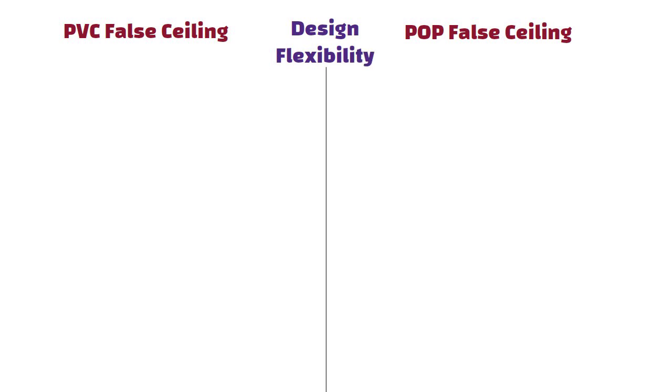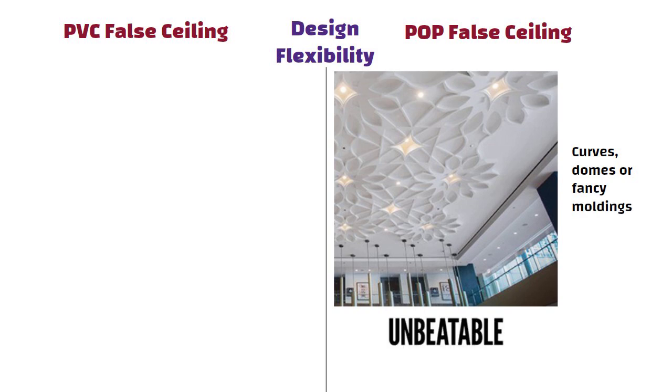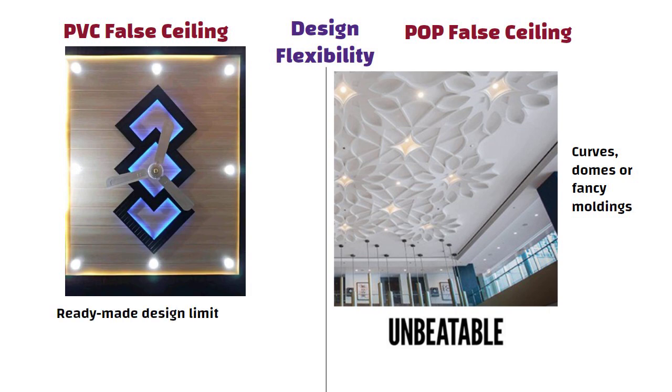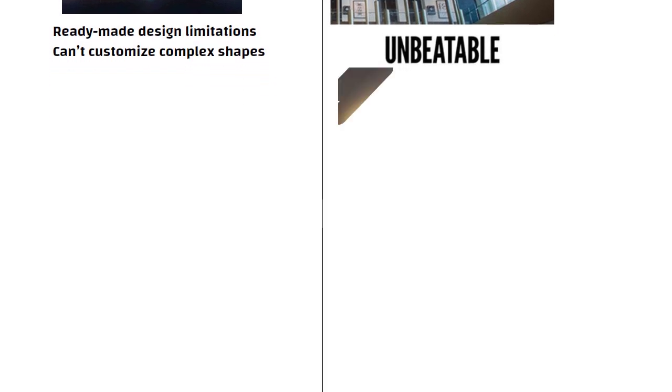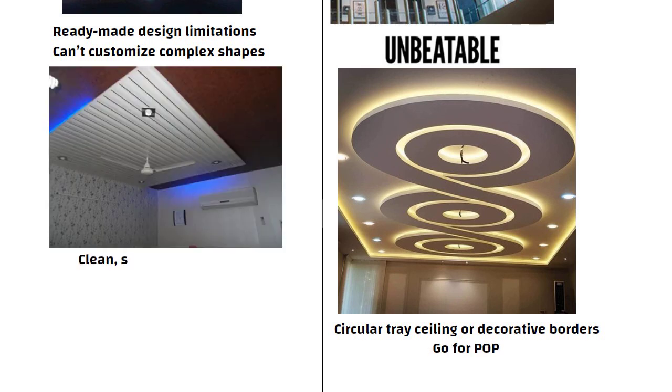For design flexibility, if you want intricate designs like curves, domes or fancy moldings, POP is unbeatable. PVC has ready-made design limitations and you can't customize complex shapes. If you want a circular tray ceiling or decorative borders in your living room, go for POP. But for a clean, simple office ceiling, PVC is more practical.